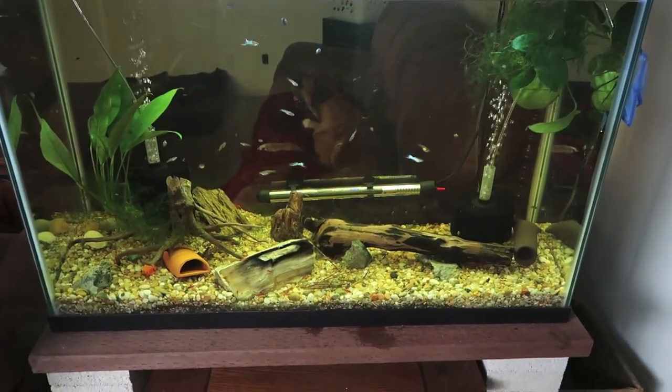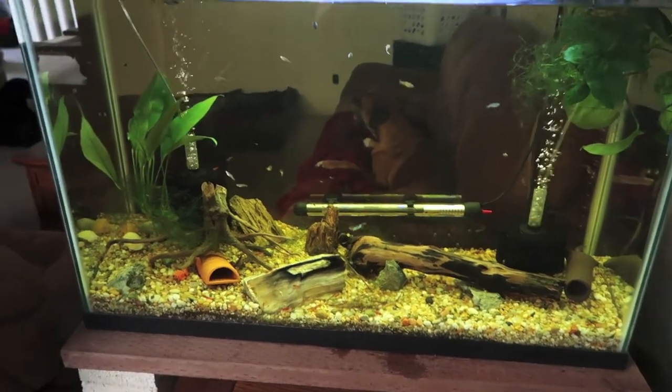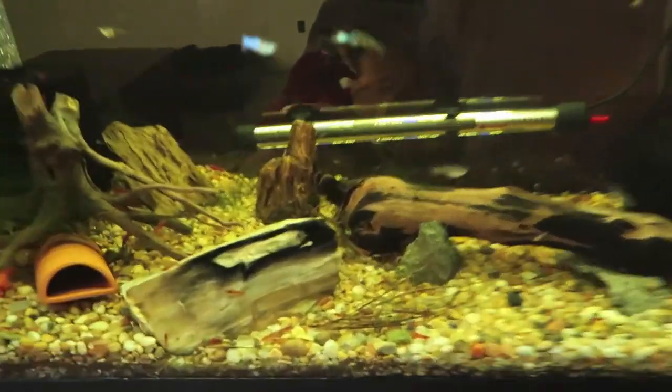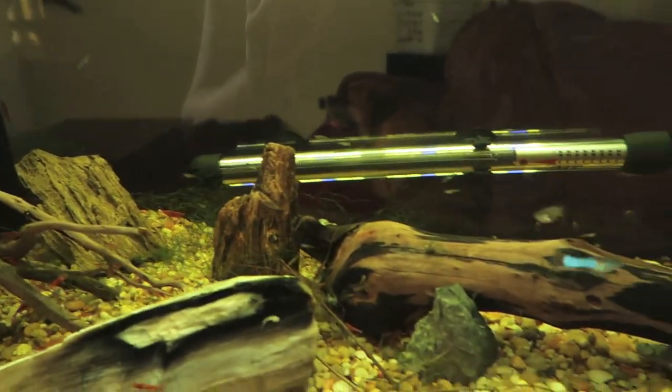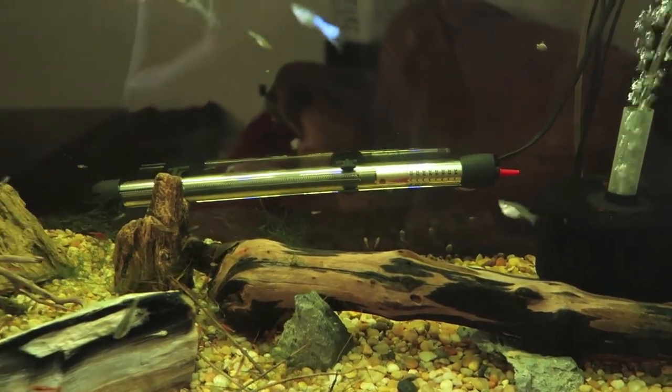So here's the 45 where the super red male just came out of. It's been like a week or two, and there's guppies everywhere - there's babies, there's males, females. They expand really quickly.